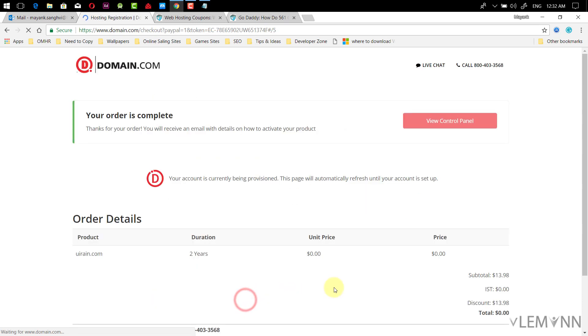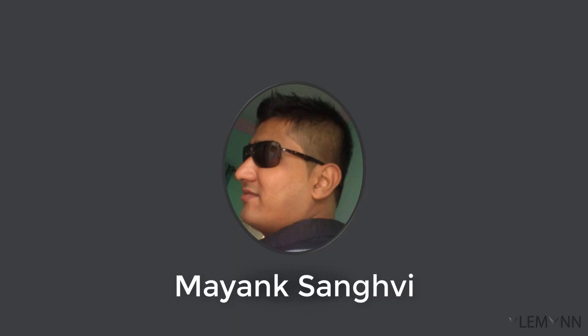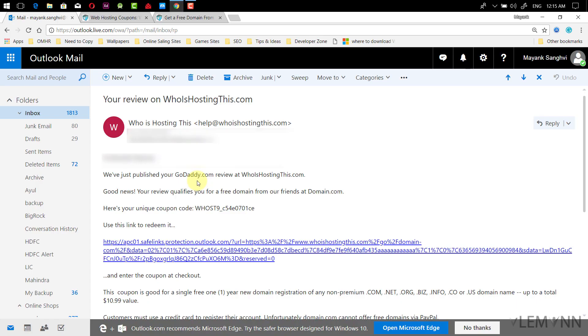My order is completed successfully. We registered uiren.com for two year duration and the unit price is zero. This is Myingsanthi from philemon.com and in this video we are going to learn about how to register a free .com domain.